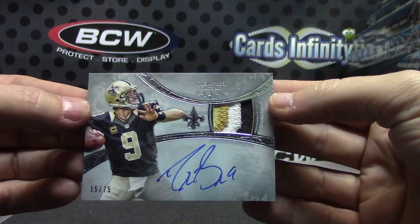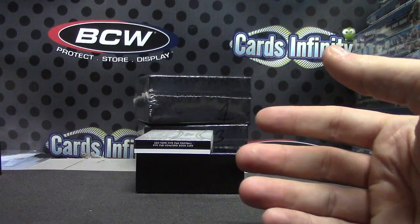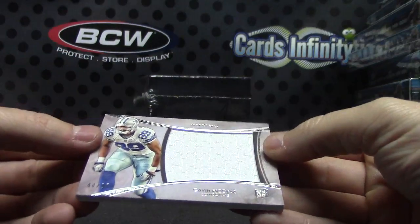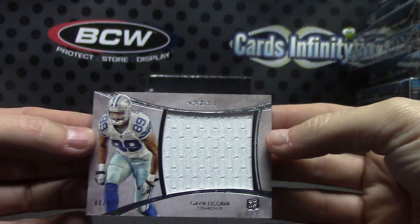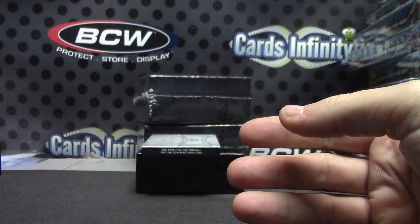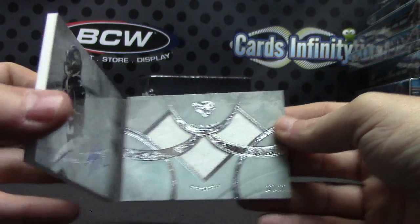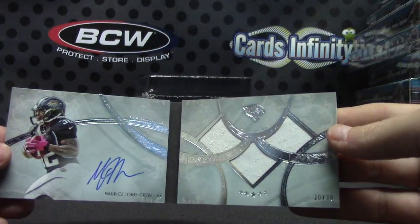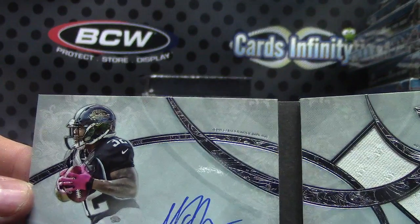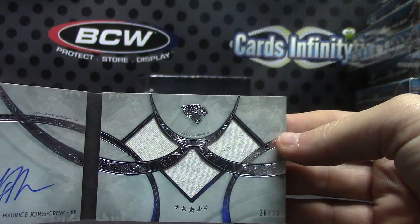Kenny Stills had a pretty decent game this week, starting to get some catches now that Brandon Cooks went down. Jumbo jersey number 87 - Gavin Escobar. And showing number 38 for the Jaguars - MJD, who is now with the Raiders - triple jersey autograph.